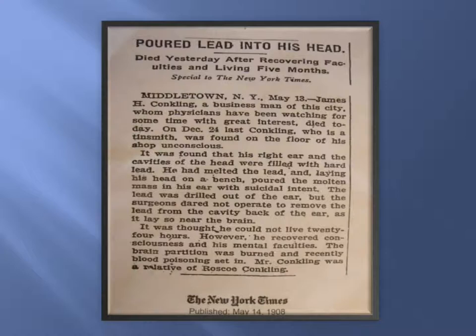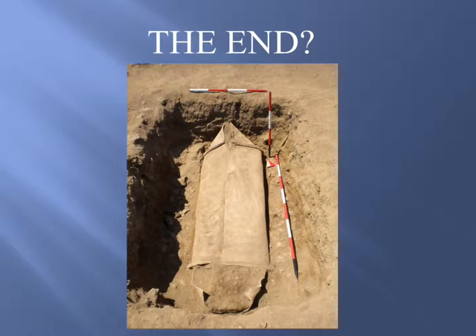One of the more interesting things I ran into: this gentleman poured molten lead into his ear. It did not kill him right away — he was in agony for five months and eventually died of lead poisoning. As you can see, they drilled it out of his ear but didn't want to get too close to the brain — I thought, why not just take the chance? Anyway, that was one of the more interesting things I found — that was 1908. And this is an image I found of a lead coffin that was unearthed. Again, lead's all over — it's very versatile, and you can see it's held up really well underground. Thanks very much.